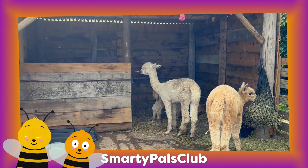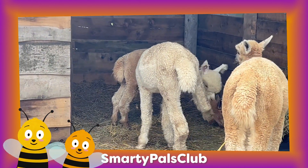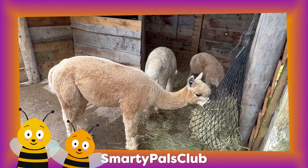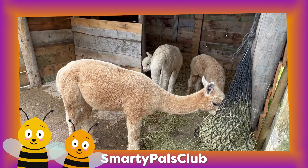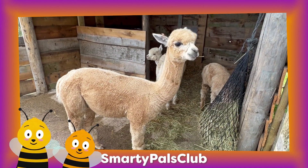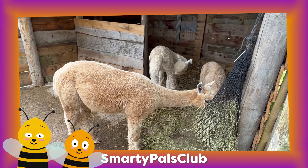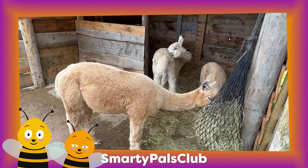Alpacas are the adorable fluffy cousins of llamas. They have soft fuzzy fur that's perfect for giving hugs. Alpacas come in many colours like white, brown and grey. Alpacas don't talk much, but they make a gentle humming sound that is super soothing. Alpacas are like teddy bears on the farm. So when you see an alpaca at the farm, remember that they're cuddly and their humming is a friendly way to let us know that they are happy.